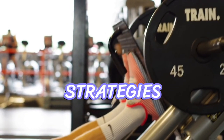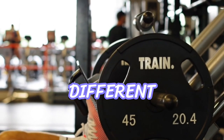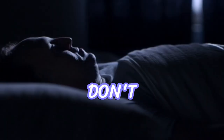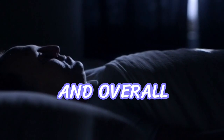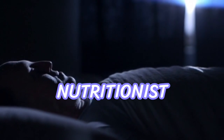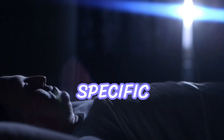In addition to the strategies mentioned, it's important to listen to your body and experiment with different foods during training to see what works best for you. Don't neglect the power of a good night's sleep, as it plays a vital role in recovery and overall performance. Lastly, consult a sports nutritionist or dietitian for personalized guidance tailored to your specific needs.